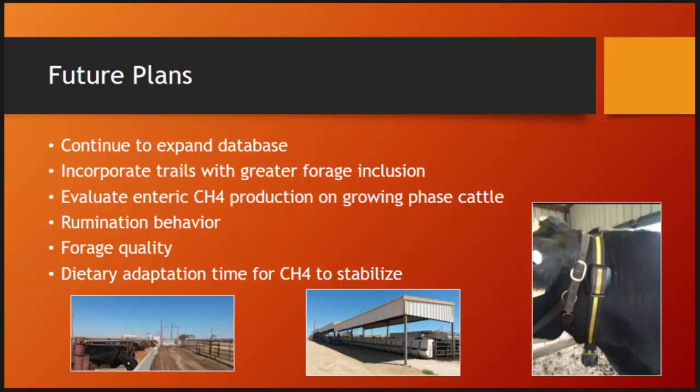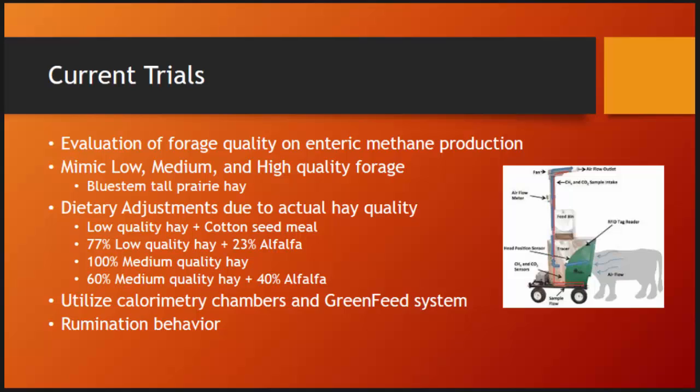Going forward, we'll keep adding to the database to see how the estimations hold up. We're also working on sorting data for finishing or growing cattle on higher-forage diets, and possibly looking at dairy cattle that were in the trial. At AgriLife and USDA on the animal side, we're looking at rumination behavior using collars that measure the time an animal is in rumination. The current trial is looking at forage quality and methane production, mimicking low, medium, and high-quality forage using blue stem hay, using calorimetry chambers and the GreenFeed system while monitoring rumination behavior.